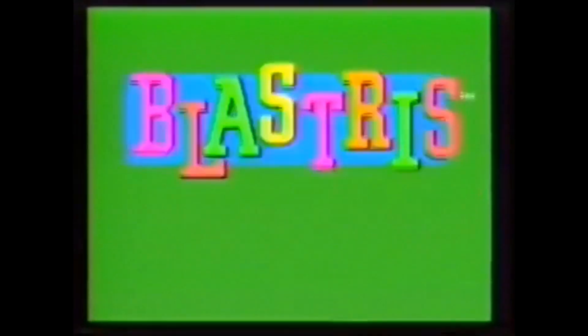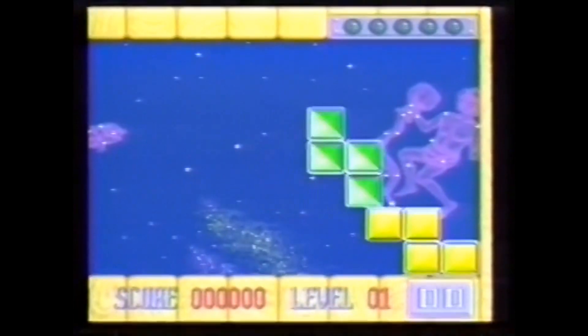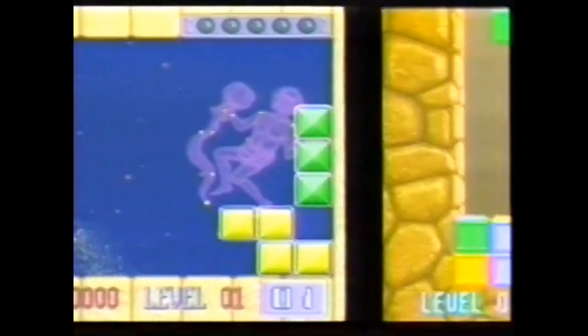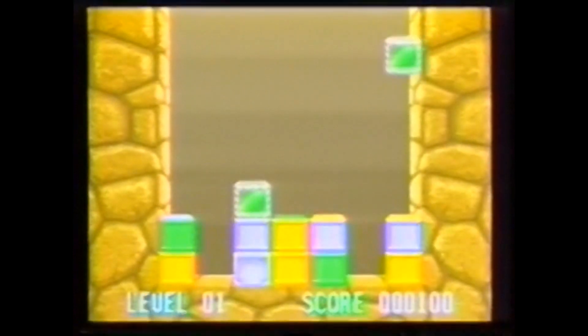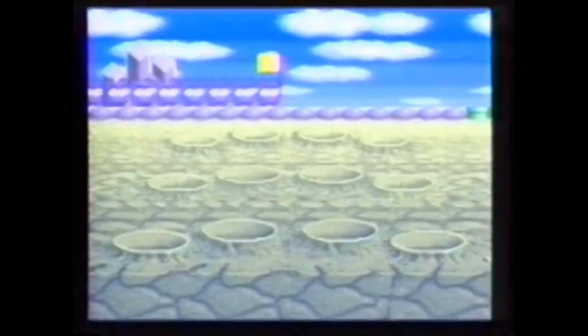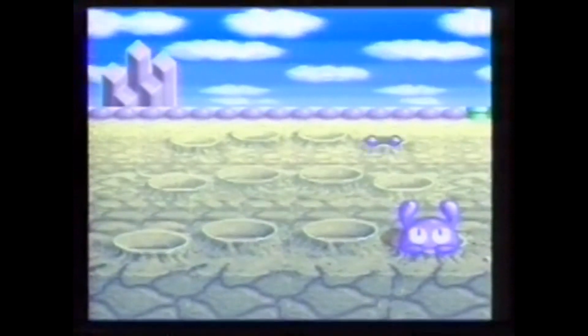Blastris en 3 versiones. Blastris A, un Tetris en el que disparas sobre los cuadros que no te interesen. En Blastris B, tu disparo hará girar los cubos hasta conseguir líneas del mismo color. La tercera versión es el Mall Patrol, un tiro al pato pero con lunáticos marcianos.